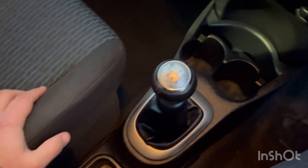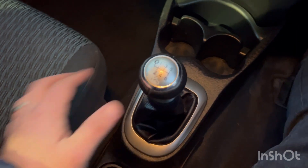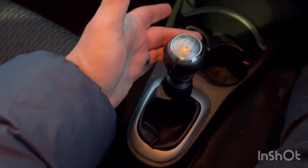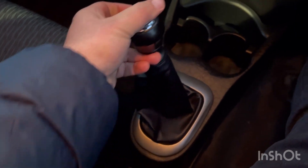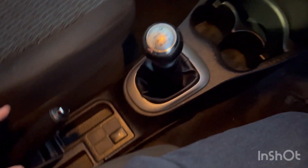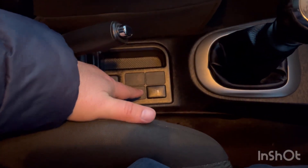I'm going to show you there are no crunches or anything when you go into gear. Foot on the clutch — first, second, third, fourth, fifth, sixth and obviously reverse. There are no problems with the clutch whatsoever or the gearbox; it drives absolutely superb.